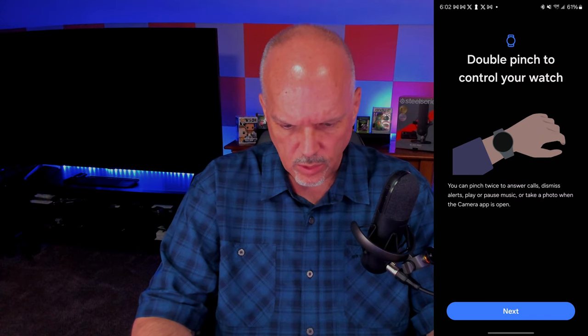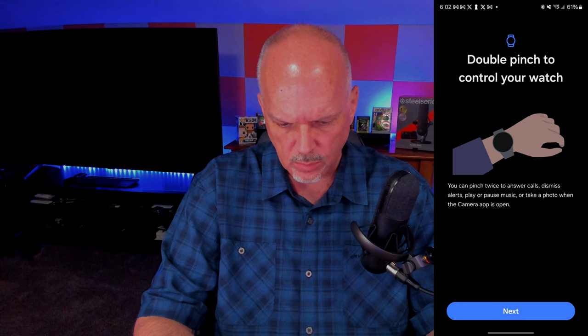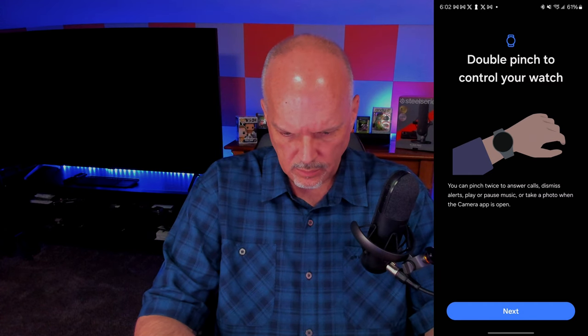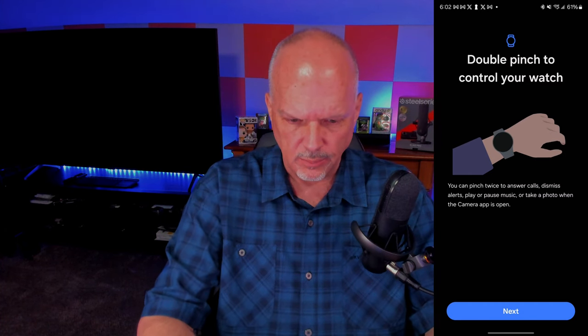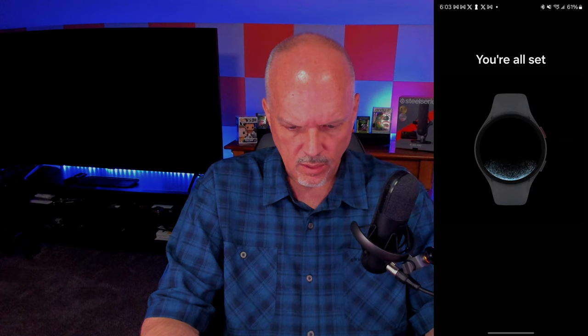Another really cool feature is the double pinch gesture. I was watching some other people who got the watch testing it out and it looks pretty accurate. You can pinch twice to answer calls, dismiss alerts, play or pause music, or take a photo when the camera app is open — that's pretty cool. I'm going to have to give that a shot. I think I'll probably use it most for taking photos. Also, pressing the home button five times calls emergency services, which is a nice safety feature.